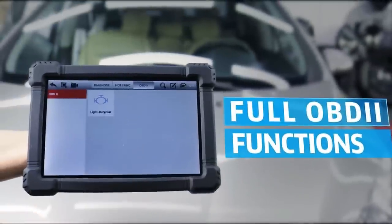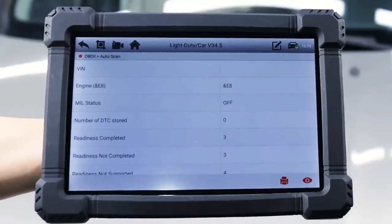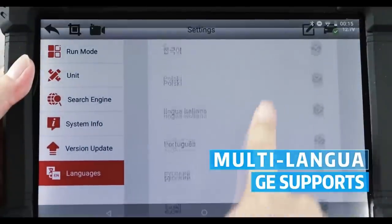It has multi-language support, including English, French, Spanish, German, Russian, Korean, Japanese, Portuguese, Italian, Polish, and Dutch.